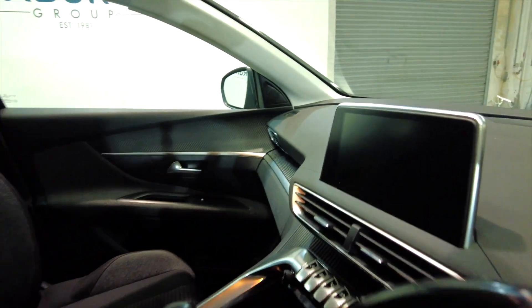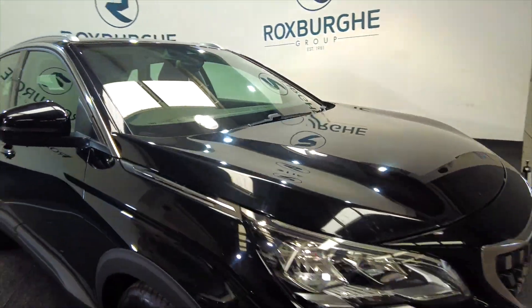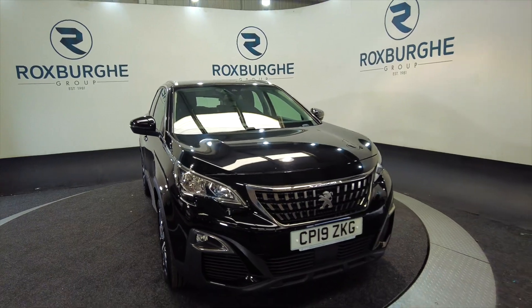They don't tend to hang around very long, so if you are interested in this vehicle or any of our vehicles here at Roxburgh, you can always visit our website or just give us a call today. Thank you.